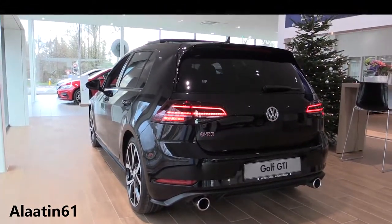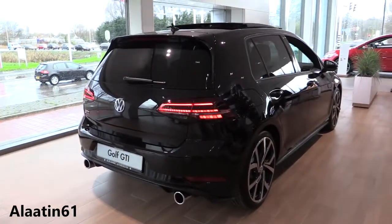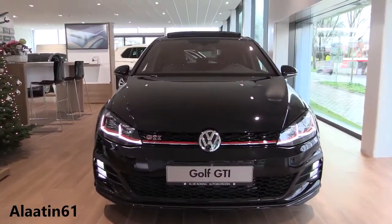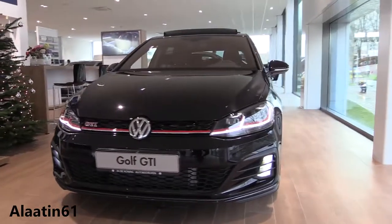It's a front wheel drive car. 0 to 62 in 6.2 seconds and the top speed is 250 km per hour. It has a 7-speed DSG double clutch transmission. The engine is a 2-liter 4-cylinder inline petrol engine with turbo.